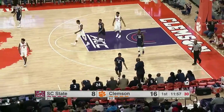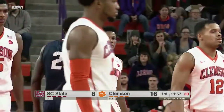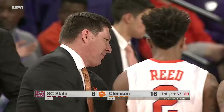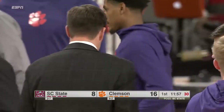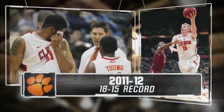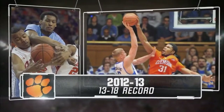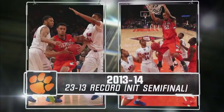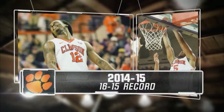That one tipped out of bounds towards the South Carolina State bench and it will be Bulldog basketball. It is an eight-point lead for Jerron Blossengame and the Tigers. Last year, Brad Brownell's team went 17-14. You can see the records for Coach Brownell — an NIT semifinal in 2014. And then last year, that was not good enough to get into the postseason.